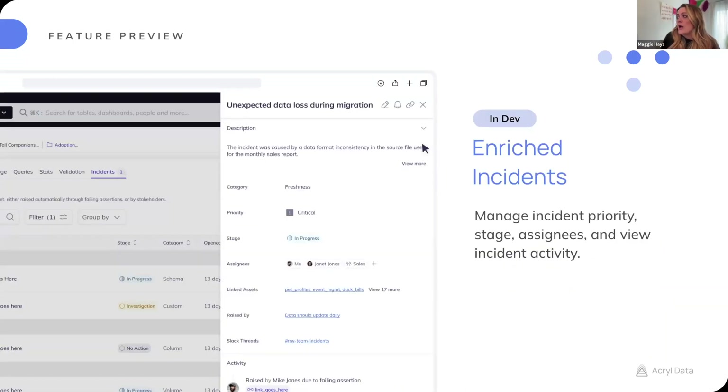Currently in development, we're working on an enriched incidents flow. In DataHub, in addition to creating an incident, you can also set its priority, manage its stage, add assignees, and see the full history log all in one place.